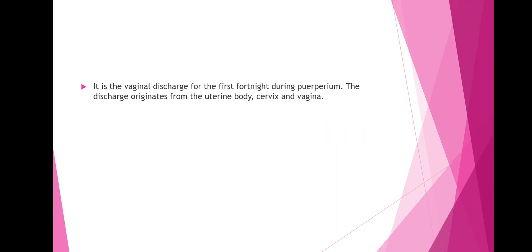Hello everyone, today we'll be talking about lochia. Lochia refers to the vaginal discharge that occurs for the first fortnight during puerperium. The discharge originates from the uterine body, cervix and vagina.